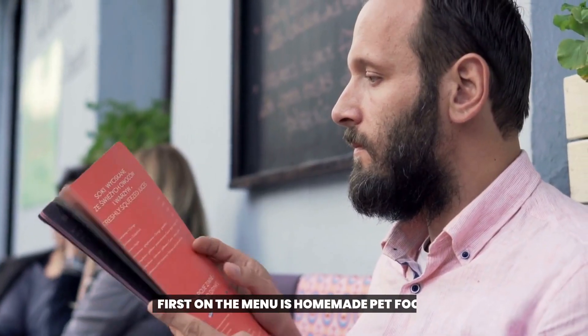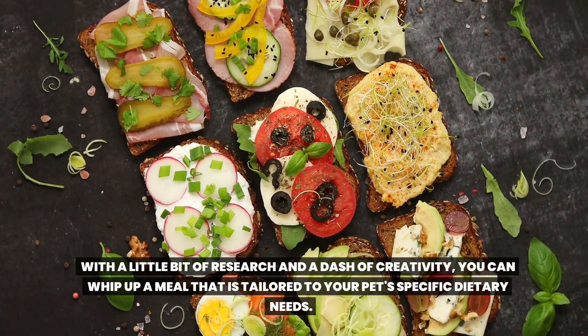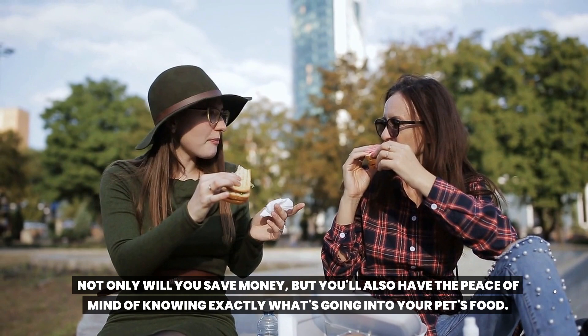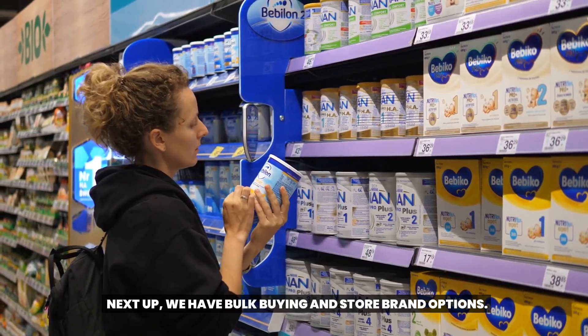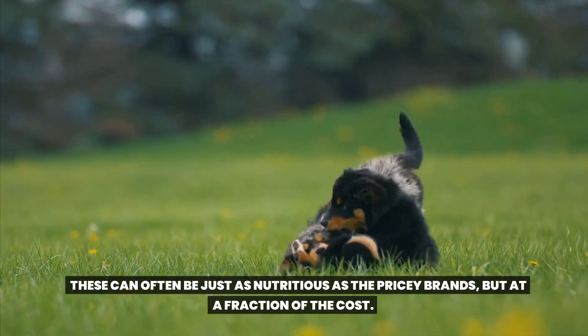Let's dive into some cost-effective pet food options that will have your pet licking their bowls clean. First on the menu is homemade pet food. With a little bit of research and a dash of creativity, you can whip up a meal tailored to your pet's specific dietary needs. Not only will you save money, but you'll also have the peace of mind of knowing exactly what's going into your pet's food. Next up, we have bulk buying and store brand options.